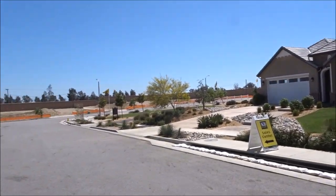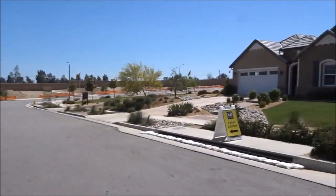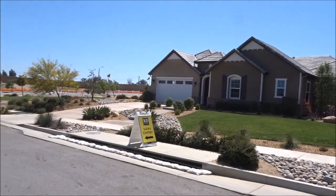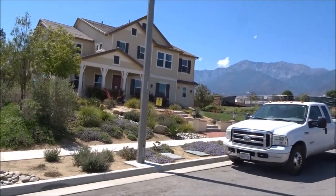Our next stop today — we're still in Rancho Cucamonga. We're actually going to look at some KB Homes that start around $850,000 and go over a million. So we'll see if they're worth it.